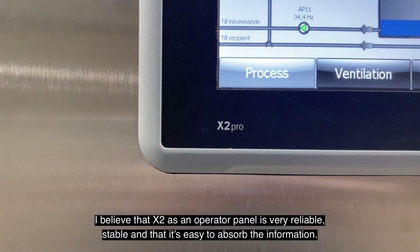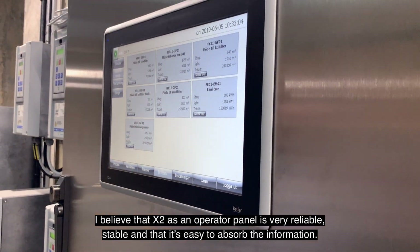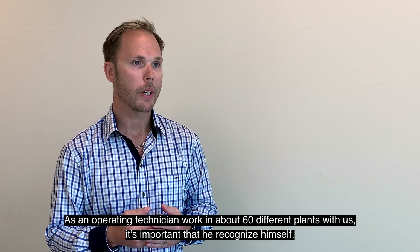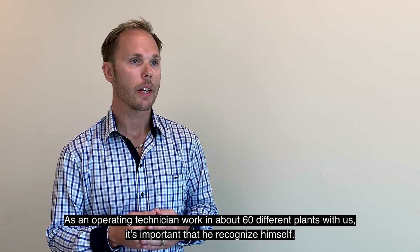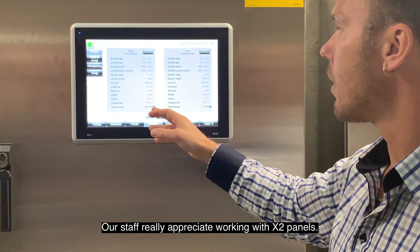X2 som operatörspanel känns väldigt pålitlig och stabil och det är lätt att ta till sig informationen. En drifttekniker hos oss arbetar i kanske 60 olika anläggningar och då är det viktigt att han känner igen sig. Vår personal uppskattar verkligen att arbeta med X2-paneler.